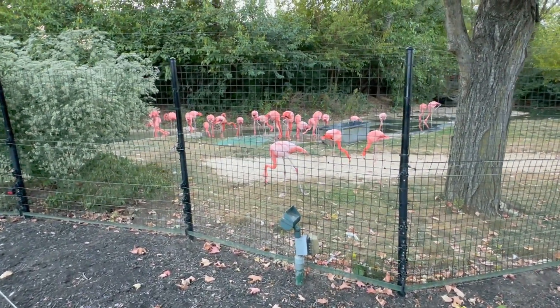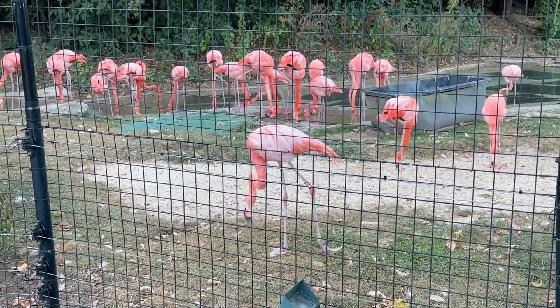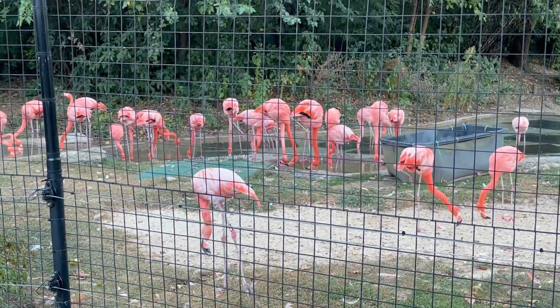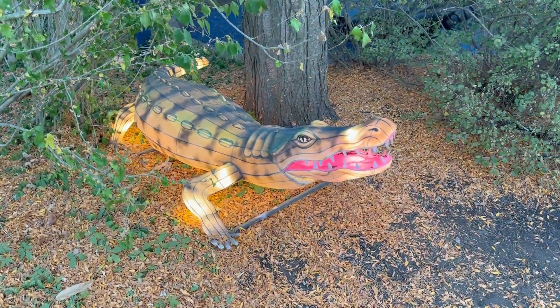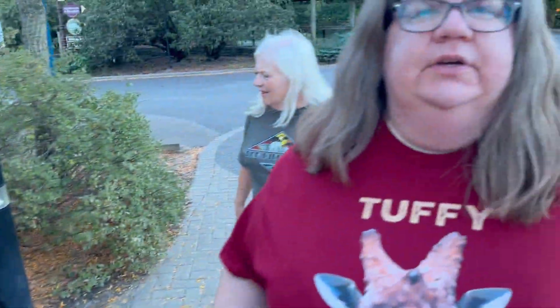Can you believe they're out? I thought for sure they'd be gone. They're super loud again, just like last time. One up front is hopping around — must have an injured leg. The lanterns are also moving: the eagle's wings move, their mouths move — it's so cool. Also, Kathy has joined us today!